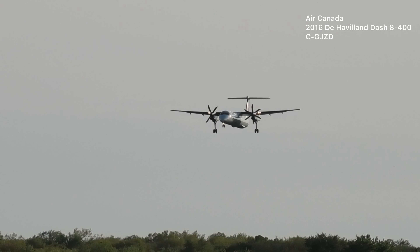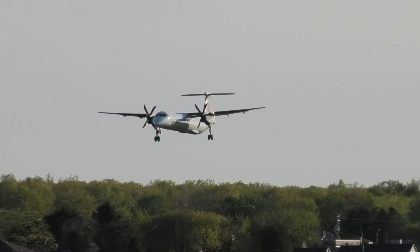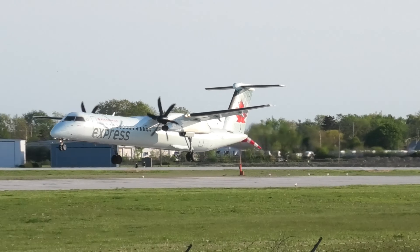5-7, tower, disregard the call, turning final, wind 1-2-0 at 8, clear to land, runway 0-7. So speed advisor, there's been increased bird activity in the area today. Okay, clear to land, 0-7, and checkmark, Skyhawk's 1-9. Thank you.